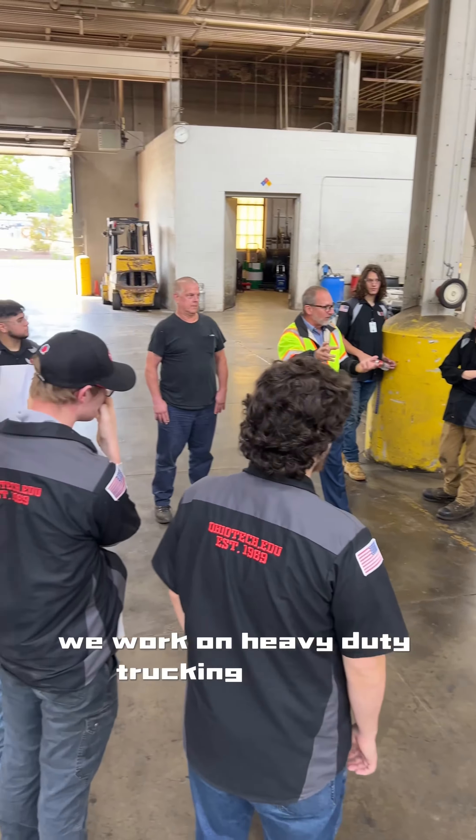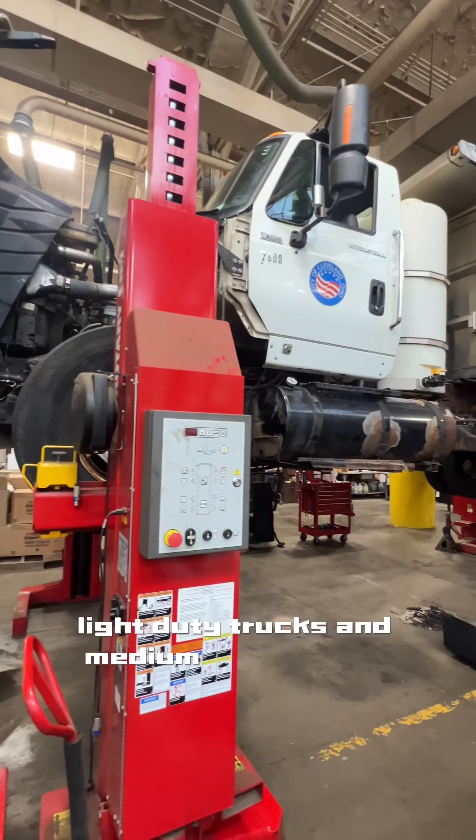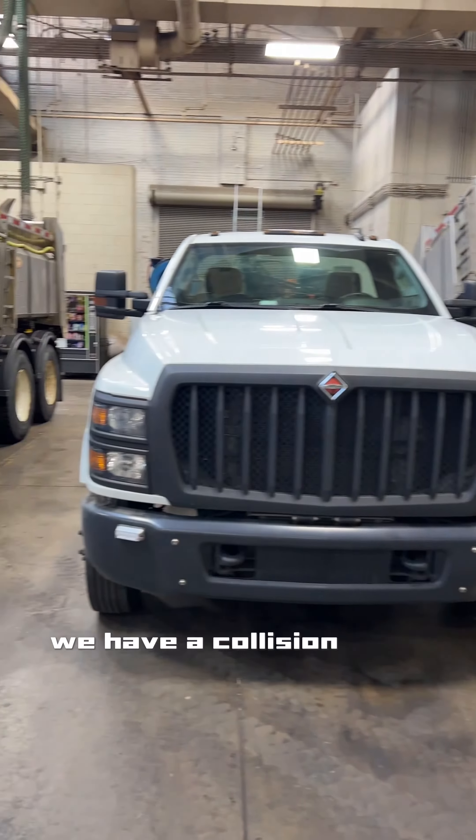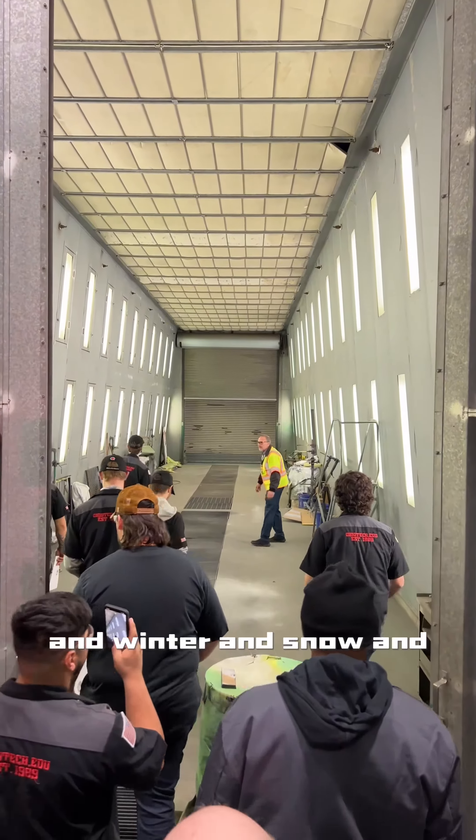We work on heavy-duty trucking and diesels. We work on automotive, light-duty trucks and medium-duty pickup trucks. We have a collision shop for repairing all the damage done to the vehicles in winter and snow and accidents.